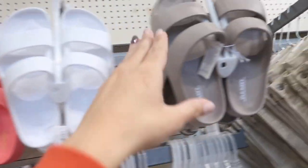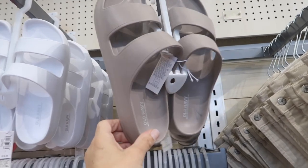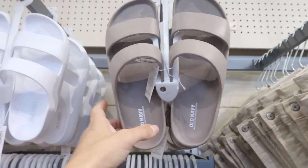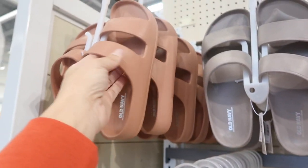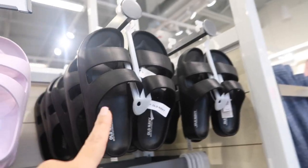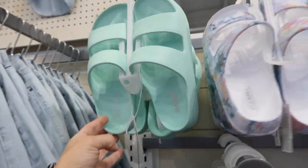They brought back the double strap rubber sandals and these are on sale for $10. They have a rounded toe and two straps. Comes in taupe, white, coral, a rustier brown, black, purple, a little watercolor floral, and mint.